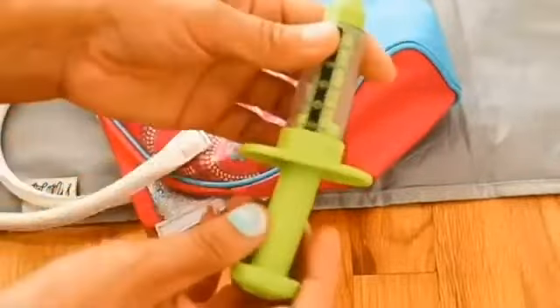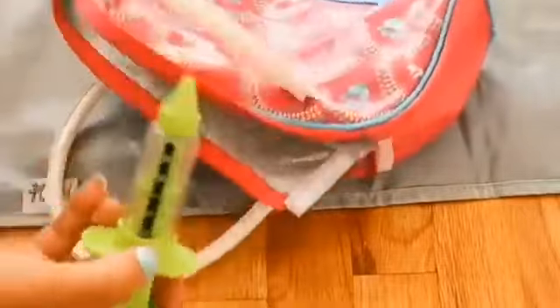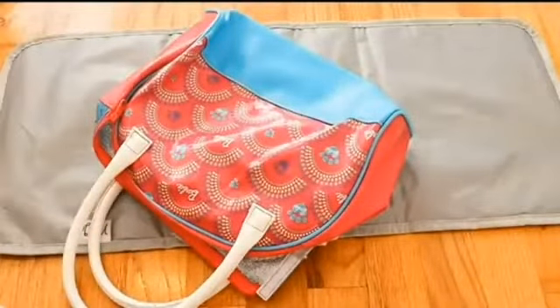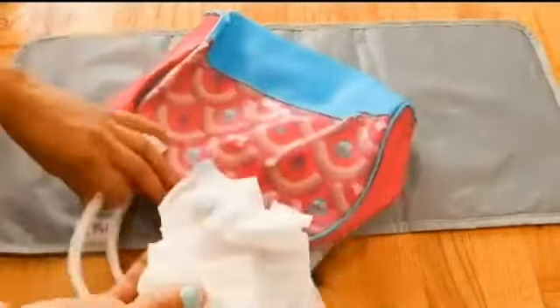First I have this syringe that we're gonna need in case she needs to take some medicine. She's been feeling a little stuffy so I'm gonna pack some cold medicine for her. Now I have some of her diapers, of course, so we need diapers. I'm gonna pack some diapers.